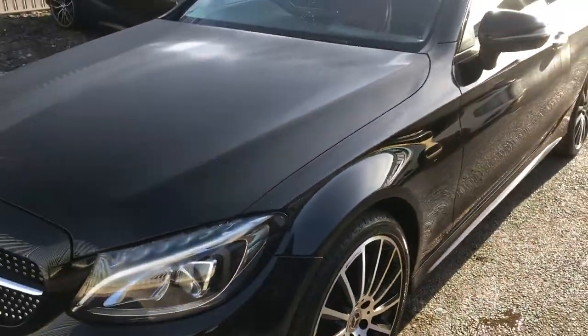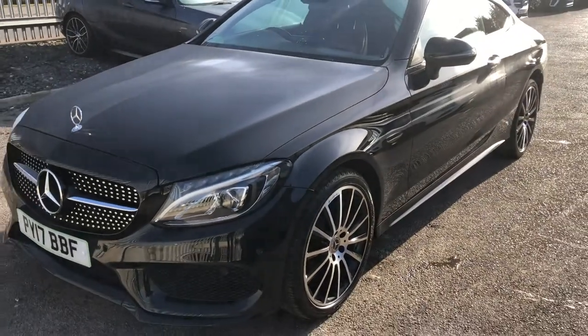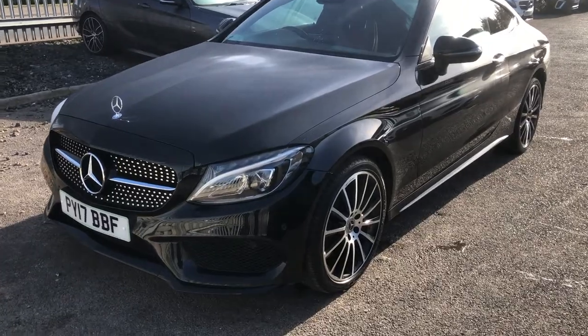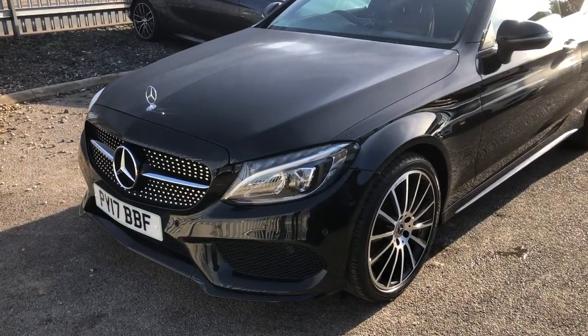Moving across, you've got that deep obsidian black metallic paintwork, which gives it a real crisp flavour to the styling. Against the chrome, that is a gorgeous, gorgeous contrast.